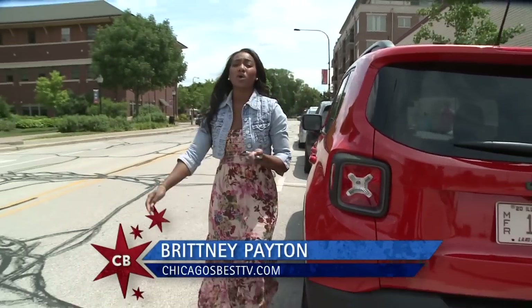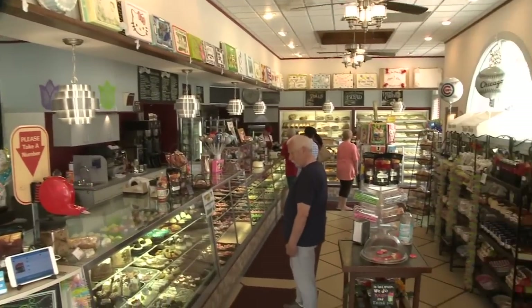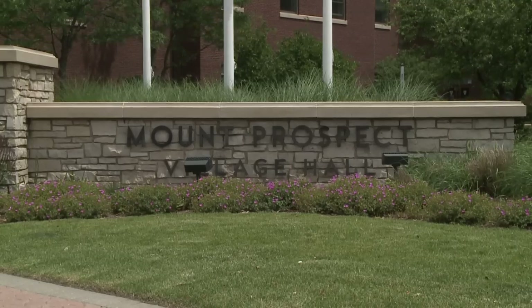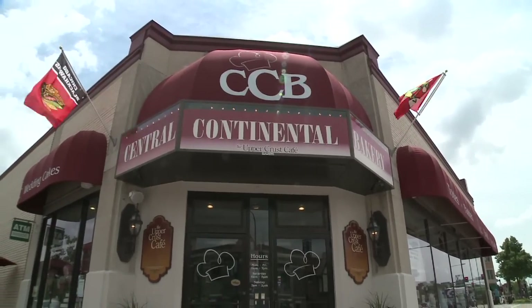Mornings for me can be a little rough, but what really gets me going is a cup of coffee and a little something sweet. That's why we're here in Mount Prospect at Central Continental Bakery.